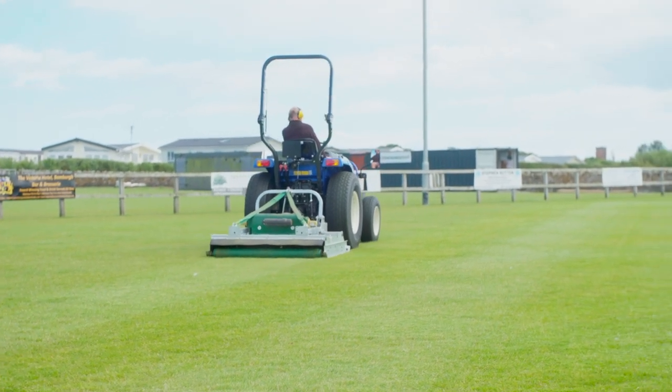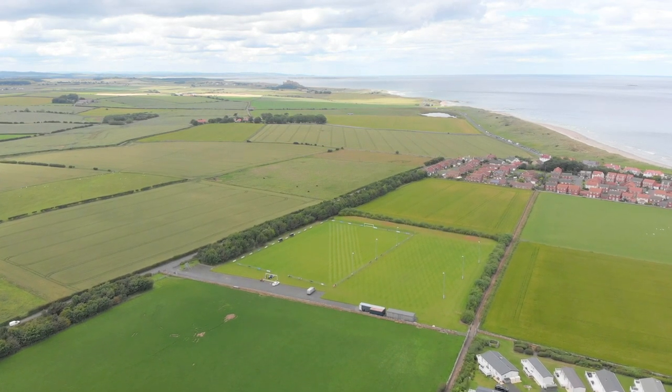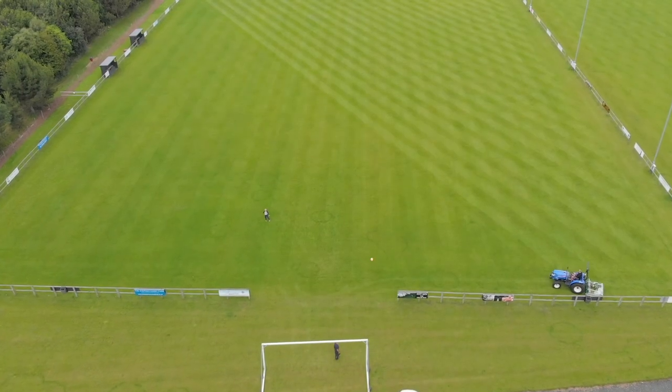We've been here five years now. The main pitch is 7,000 square metres and the training pitch is 5,000 square metres, and the perimeter roundabout in all it's about 17,000 square metres.